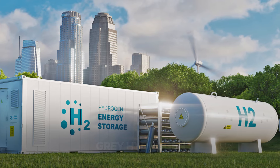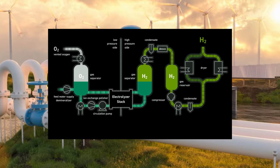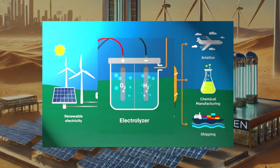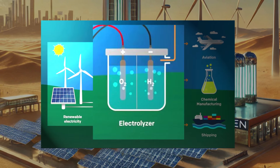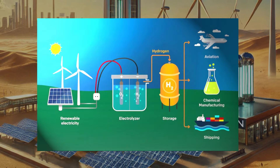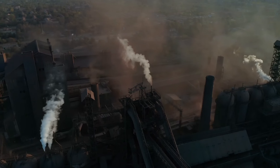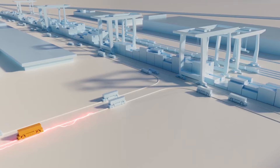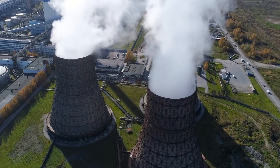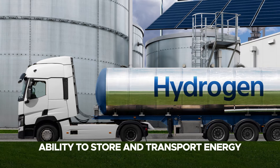Unlike traditional hydrogen, green hydrogen is produced by using renewable energy rather than fossil fuels, in a process called electrolysis. This method involves splitting water molecules into hydrogen and oxygen using electricity derived from renewable energy sources such as solar or wind power. The result is a completely carbon-free fuel that offers vast potential for decarbonizing industries that are otherwise difficult to electrify, such as heavy industry, transportation, and power generation.